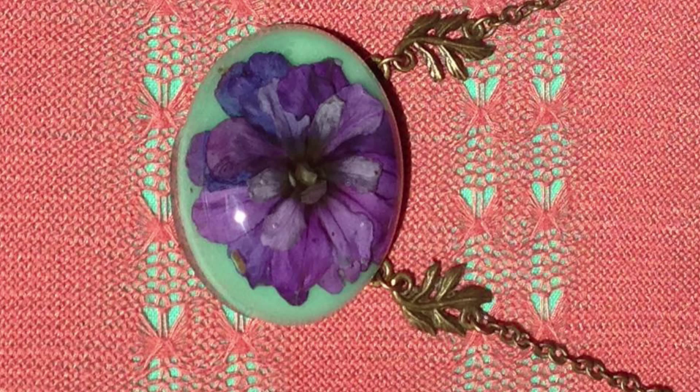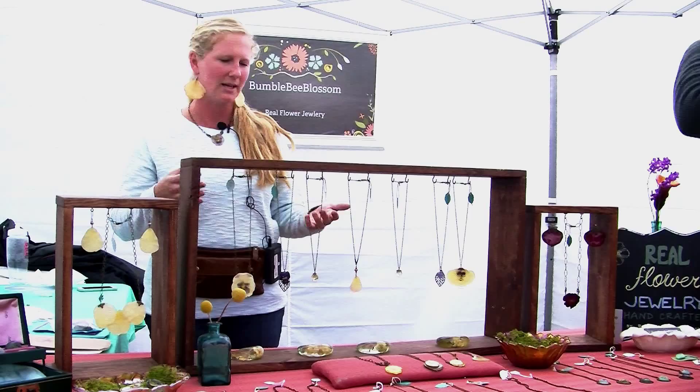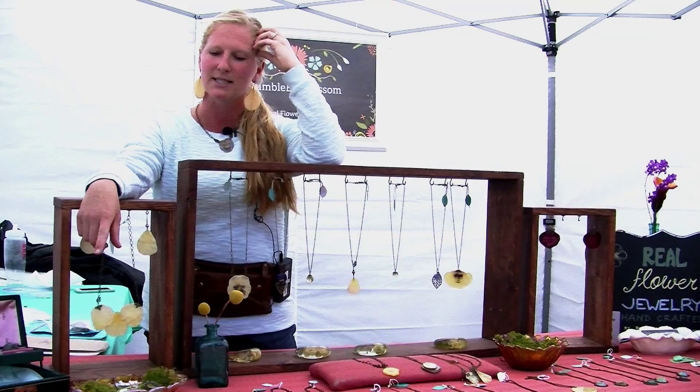Over 60 vendors showcased their paintings, sculptures, jewelry, and many other forms of art for the 60th anniversary of Art in the Park. The event gave locals an opportunity to get publicity and to sell their work, as well as raise money for the Morro Bay Art Association.